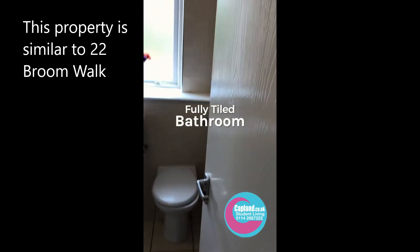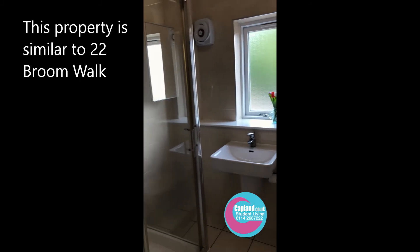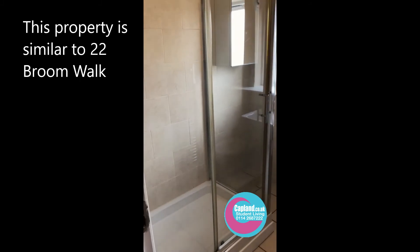Just across the hallway we have the bathroom. It's fully tiled, looks really quite nice, with a large shower and good extraction. Really nice bathroom.